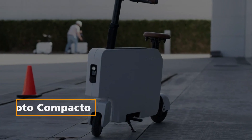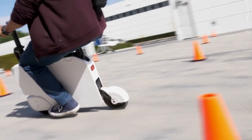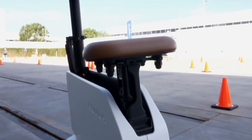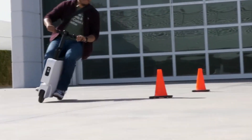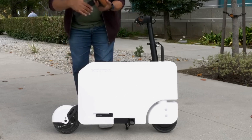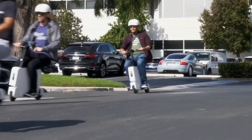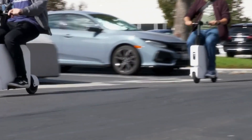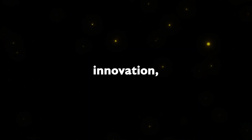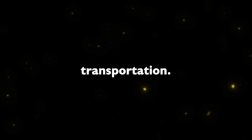Moto Compacto: Honda takes a step towards the future of clean transportation with the Moto Compacto, an unprecedented electric vehicle designed for freedom, joy, and limitless riding. Its advanced portability, compact design, and pedal-less body allow for easy storage in tight spaces. With a maximum speed of 15 miles per hour and a range of up to 12 miles, the Moto Compacto showcases innovation, convenience, and personalization in clean transportation.